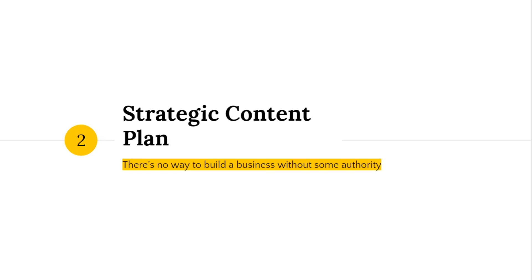The second step is a strategic content plan. Content is the way you build authority, and there's no way to build a business without authority. Content is essential for you to build your presence as an affiliate marketer, and a strategic content plan is the way that you front-load all of the work and plan out everything you're going to say on your blog or through your email follow-up series right from the start.